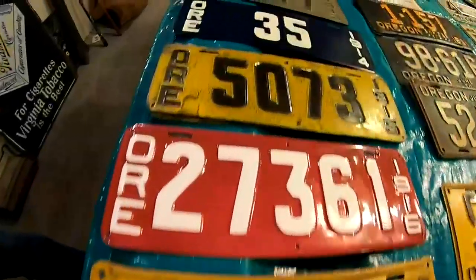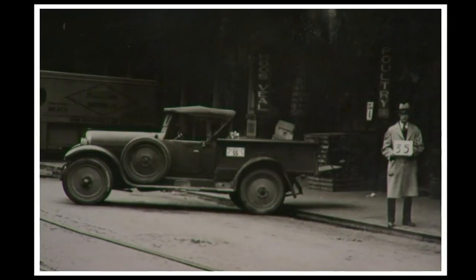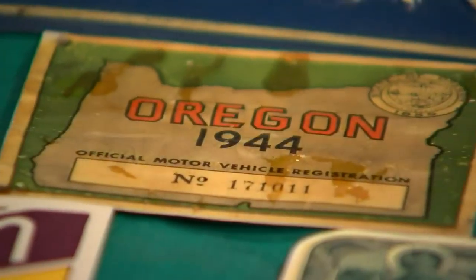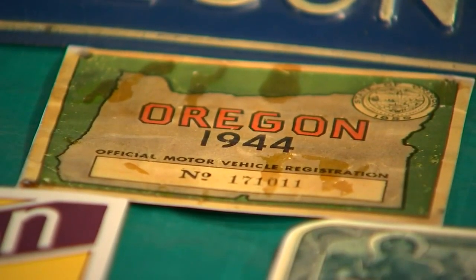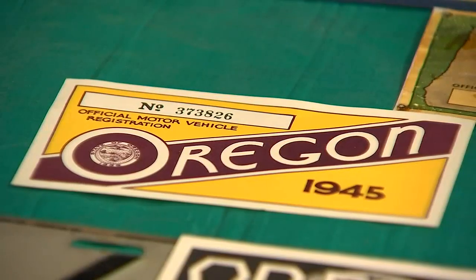The oldest plates here go back to the turn of the century, but they all reflect an aspect of the year they were issued — like this plate from 1944, made of paper. Because of the war there was a metal shortage, and this is the easiest way to do it.